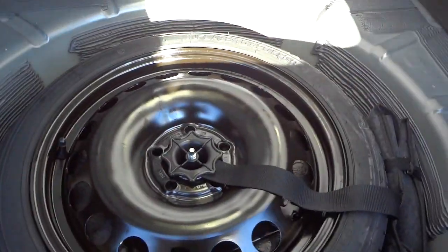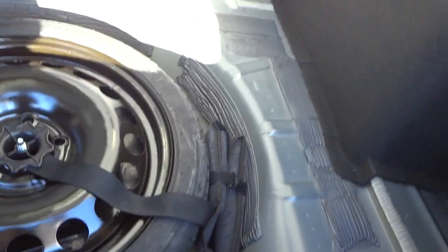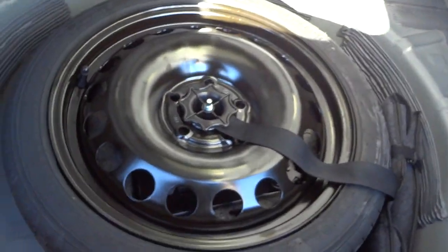The back seats fold down — there is a little hump there so it's not a completely flat surface, but it still gives you the ability to carry more stuff. Let's see what's under here: there's a little donut spare tire, some tools, and that's about it.